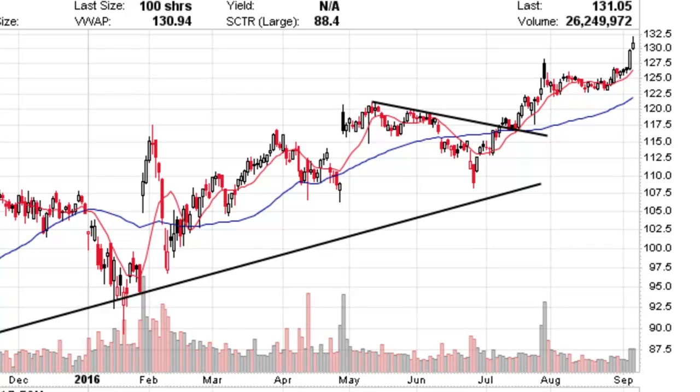Another thing about this long-term Facebook chart is that as we move higher and pull back over the last year, each consolidation is becoming shallower and shallower — aside from the Brexit dip in late June. These consolidations are becoming tighter and tighter over time and that's a good sign. We're getting to a point where the consolidation is so narrow and the breakout so strong that this stock could go parabolic and go up to $200 within a few months. That's a really good sign when consolidations get smaller over time.